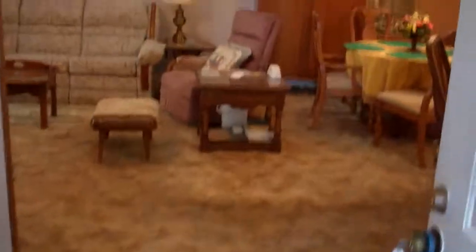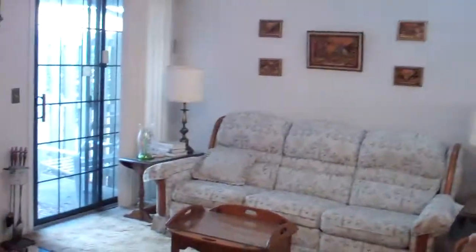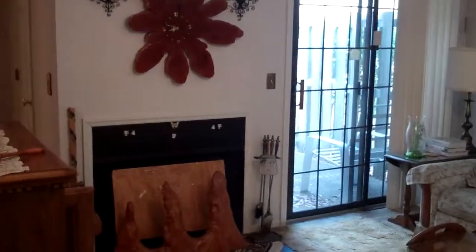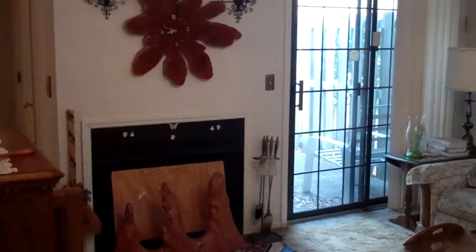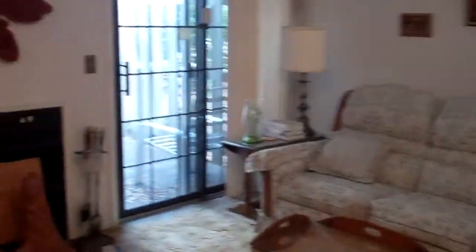It has a one-car garage that you hopefully saw quickly at the beginning of the video. And then as we come in here and walk right into the living room, there's a vaulted ceiling and a skylight. It has a wood-burning fireplace — the house was built in '87, so we'd have to get that inspected to make sure it is fully functional and safe.